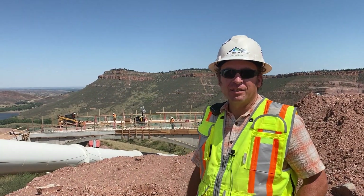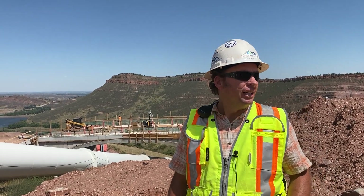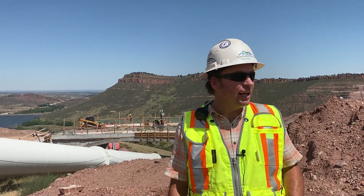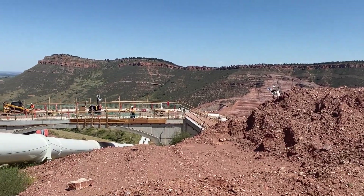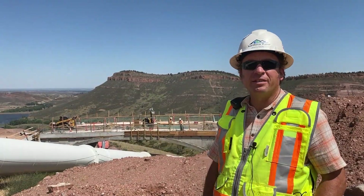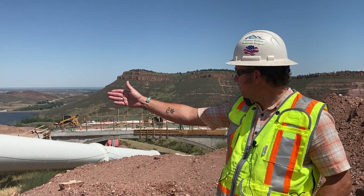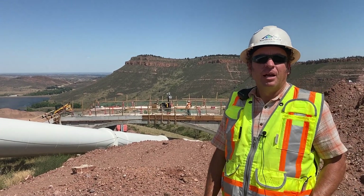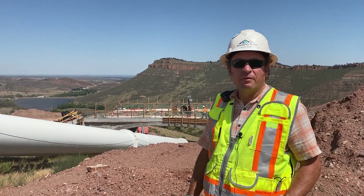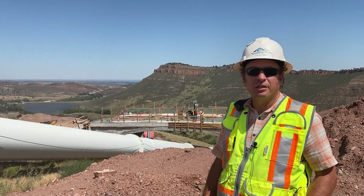Here we are at the con-span bridge, which is the bridge over the penstocks for the county road that goes to the Larimer County open space parking area. As you can see, it's just about done. The reason we needed this bridge is to provide public access over the Colorado Big Thompson penstocks — two 72-inch pipes that bring just about all the water that the Bureau of Reclamation and Northern Water bring from the west slope to the Front Range and northern Colorado.